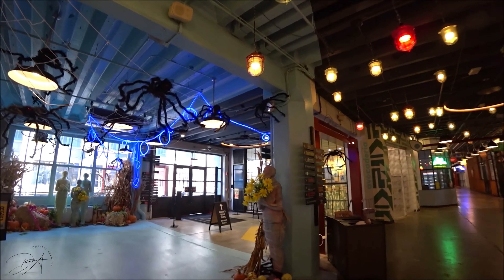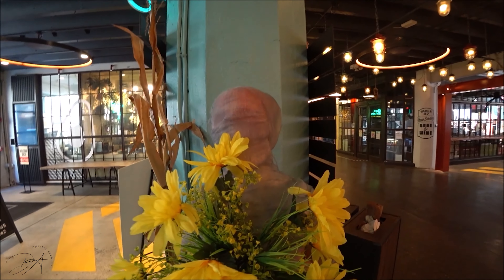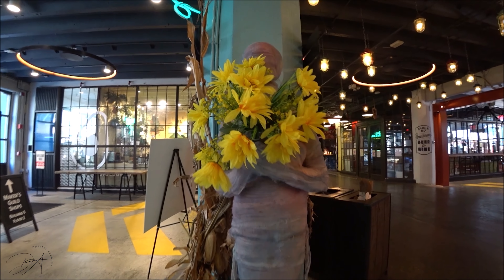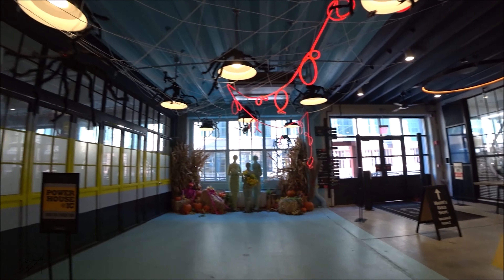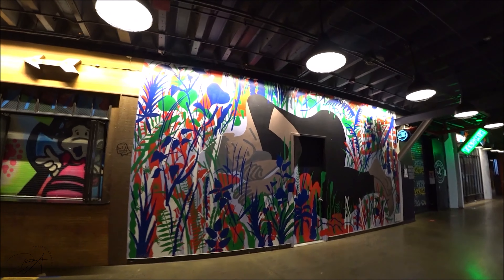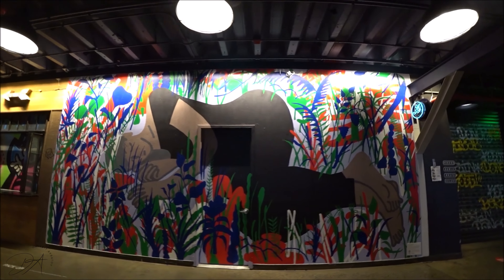Just look at this place — it looks very cool, very unique, very colorful, and very awesome. When you look at these buildings from the outside, you can't imagine what's inside. The first time I saw it, I thought, what kind of place is this? But when I got inside, wow, I was amazed.